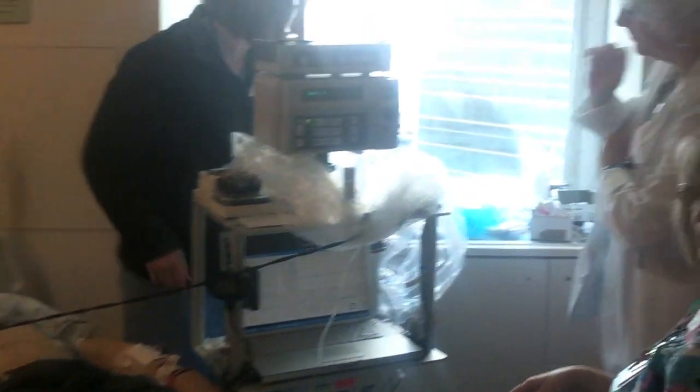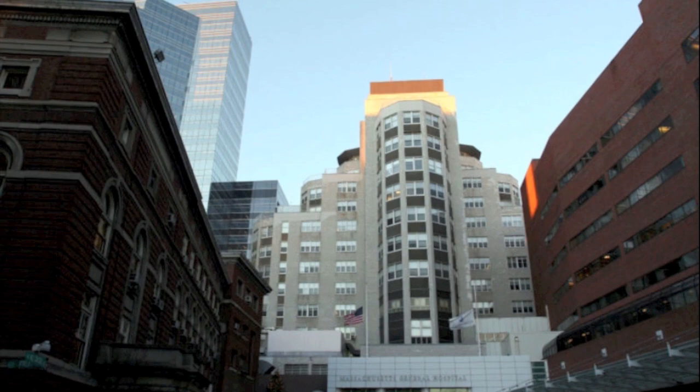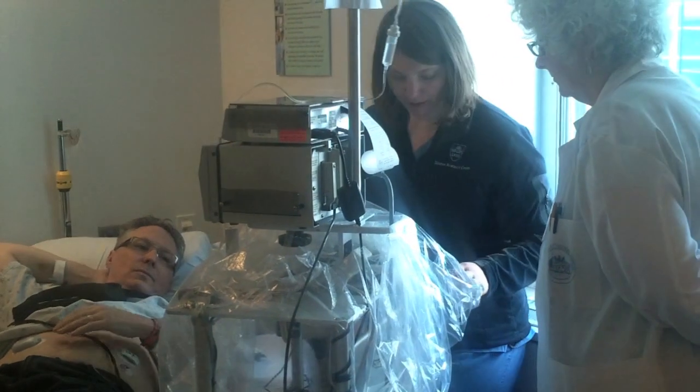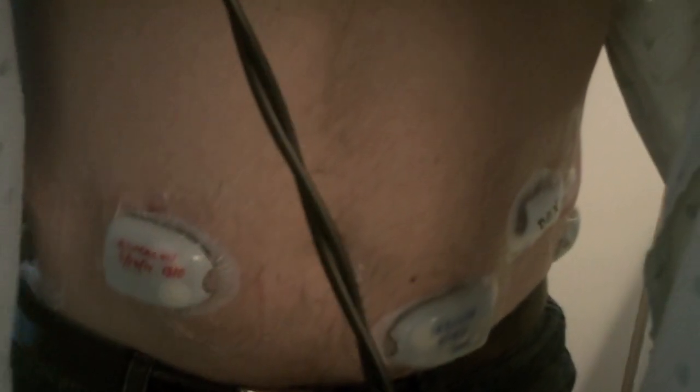Last week I had the opportunity to visit an artificial pancreas clinical trial taking place at Massachusetts General Hospital. The volunteer, Jim Stage, was gearing up to spend two full days hooked up to a machine that would have complete control over his insulin, as well as the additional hormone glucagon, which is used to raise low blood sugar. Although spending two days inside a hospital room might not seem like your typical vacation, Jim was very enthusiastic about participating in this clinical trial.